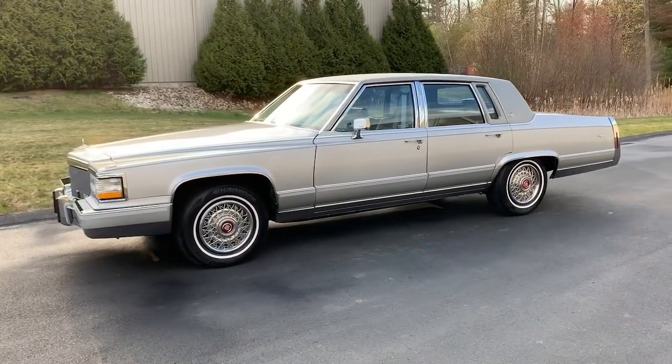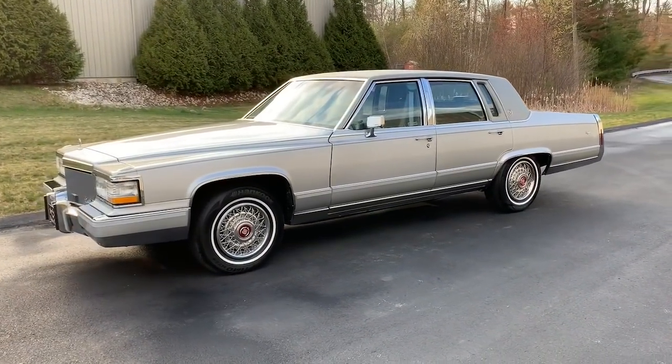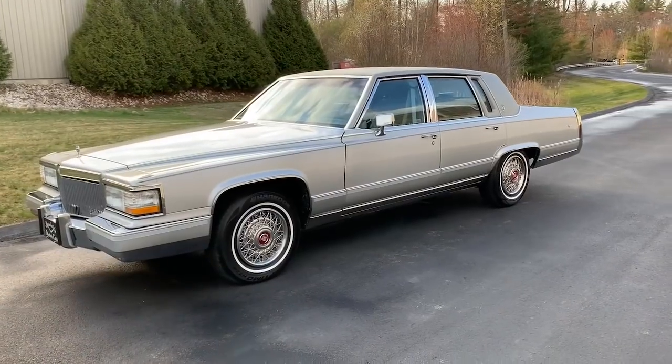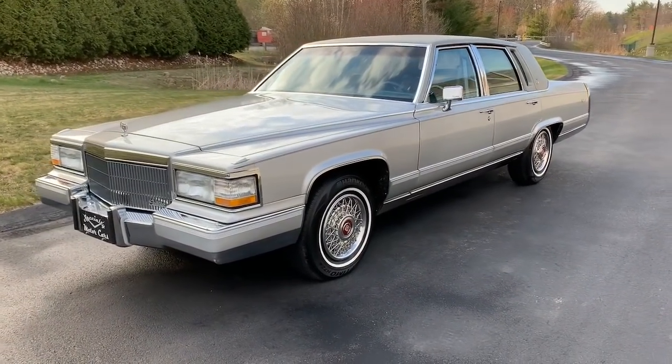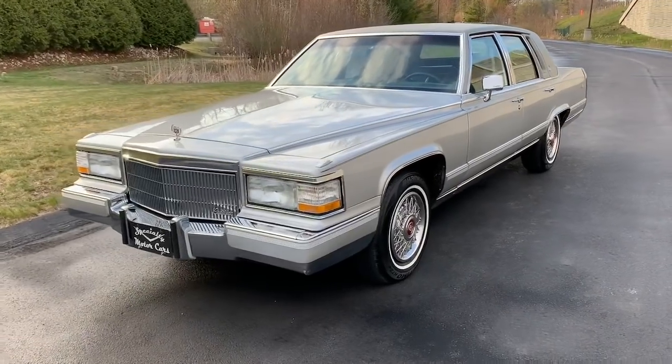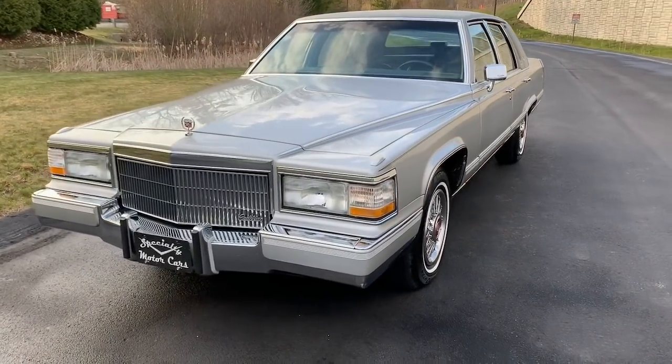This is a really nice example of the 1992 body style that is absolutely exploding in collectability and popularity. It's a really strong market for these cars right now. If you're thinking about buying a Cadillac Brougham, buy them now — absolutely — especially these 1992 versions.